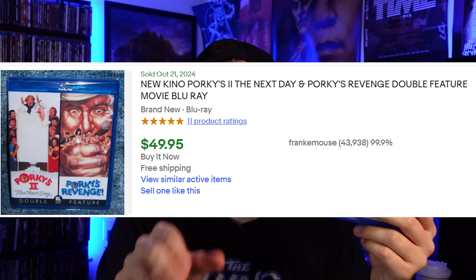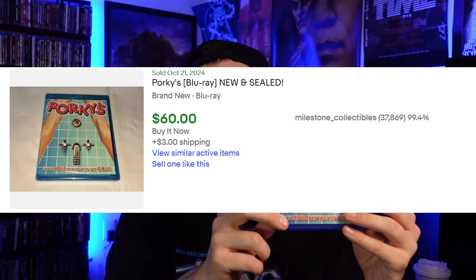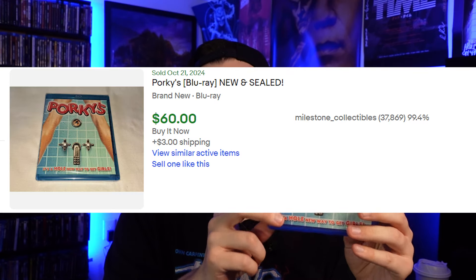Here's another 20th Century Fox movie: Porky's. I had no idea this would end up being worth money, but I got it for Christmas a year or two ago off my Amazon wish list. There's also a Shout Factory or Kino double-feature pack of parts two and three that goes for money as well. All Porky's movies on Blu-ray seem to go for money — this one sells for around $40 to $60 depending on whether it's sealed.